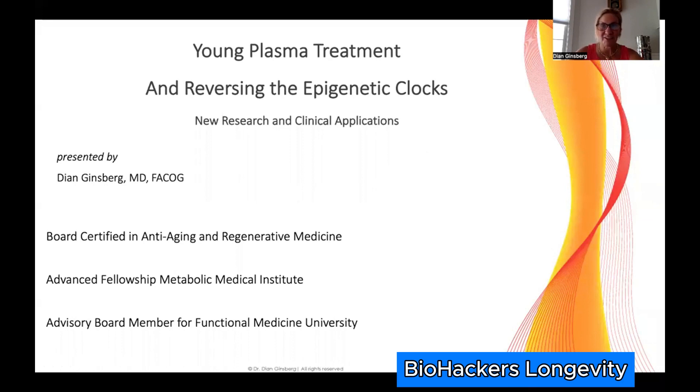Welcome, everybody. I am Dr. Diane Ginsberg. I am a medical doctor, board certified in obstetrics and gynecology, and also board certified in anti-aging and regenerative medicine. I've been in the young plasma space for approximately the last five years, working on clinical applications as well as what we're seeing with different types of processes with young plasma and where it's moving in the research community. I'd like to bring you today both research and clinical applications for what we've seen — how this young plasma, or plasma from young donors ages 18 to 24, is affecting not only clinical symptoms but the epigenetic clock.